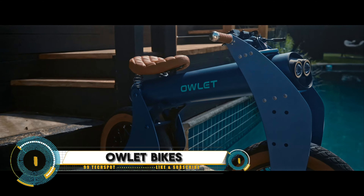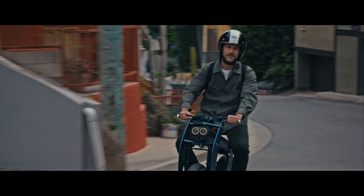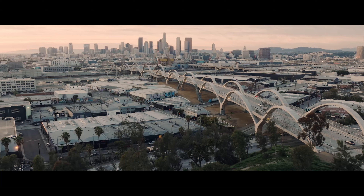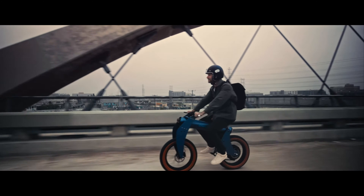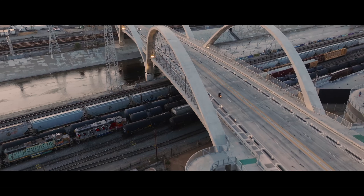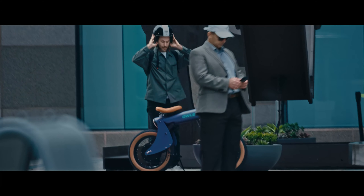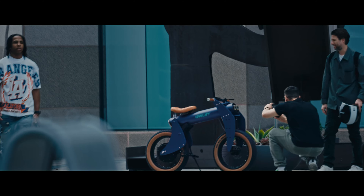Owlet bikes, the revolutionary smart bicycles that are changing the way we ride. With advanced safety features like automatic emergency braking, blind spot detection, and a collision alert system, you can ride with confidence. Enjoy a comfortable ride with ergonomic design, adjustable seats, and front suspension, while also promoting sustainable transportation and reducing your carbon footprint.